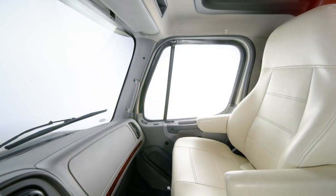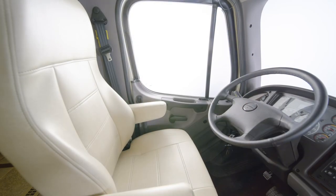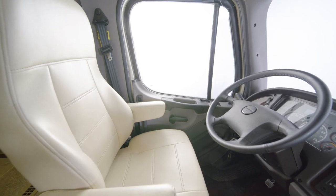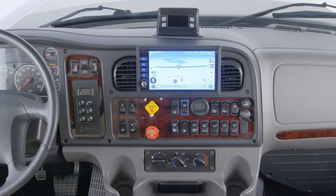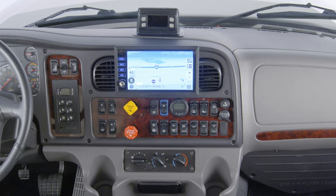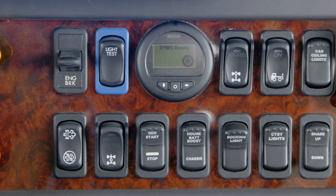The Air Ride captain's chairs feature pneumatic lumbar support for extra comfort. And on the driver's side, you'll find a USB outlet, perfect for charging your devices. The standard Excite TriView rear view camera offers excellent visibility, so you can drive confidently and park with ease. A tire pressure monitoring system also comes standard for peace of mind.